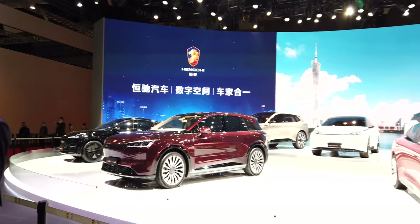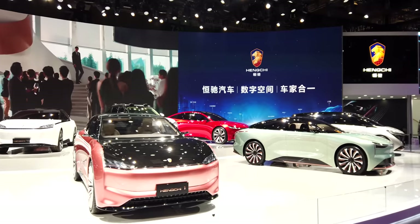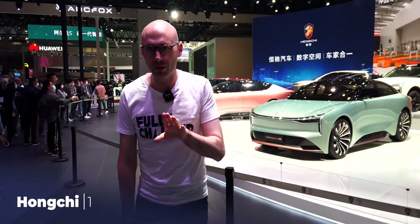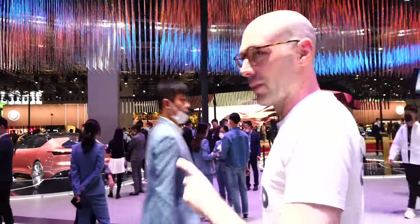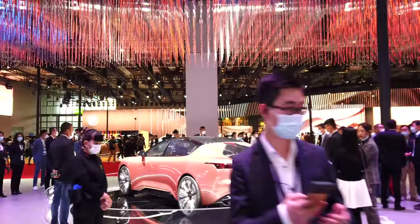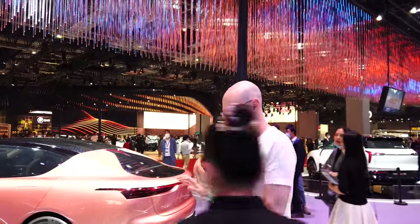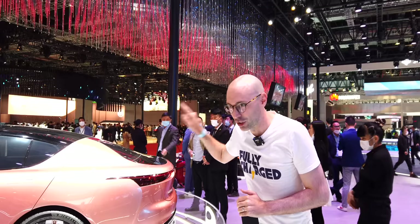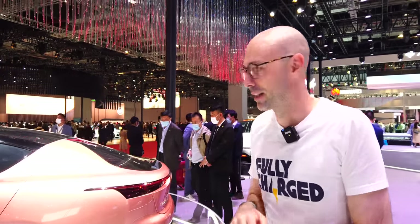Now at a stand you probably haven't heard of — Hengchi, from a group called Evergrande which does real estate. They've decided to enter the EV market and they've come not with one, not with two, but nine new cars, all nine on display here. The Hengchi 4 is definitely still a concept MPV, but the Hengchi 1 — that bronze-coloured saloon — is almost ready. Impressive stats: 760 kilometres of NEDC range, 22-inch wheels, and AR driving capability. It is huge, though whether the production version will match this remains to be seen.